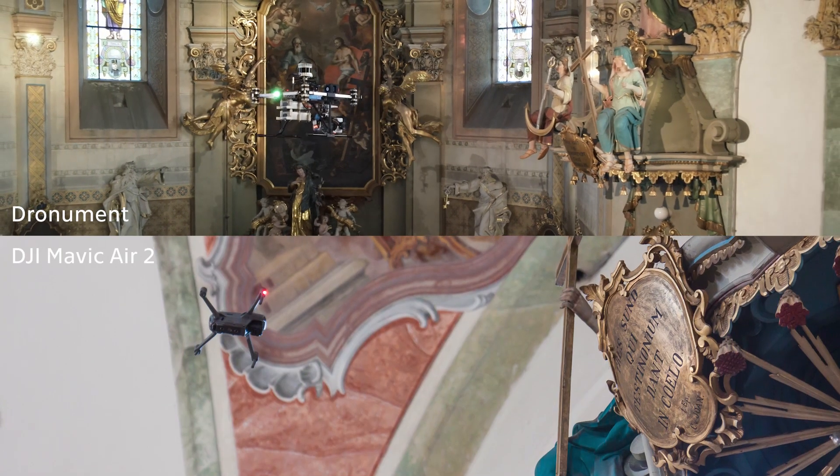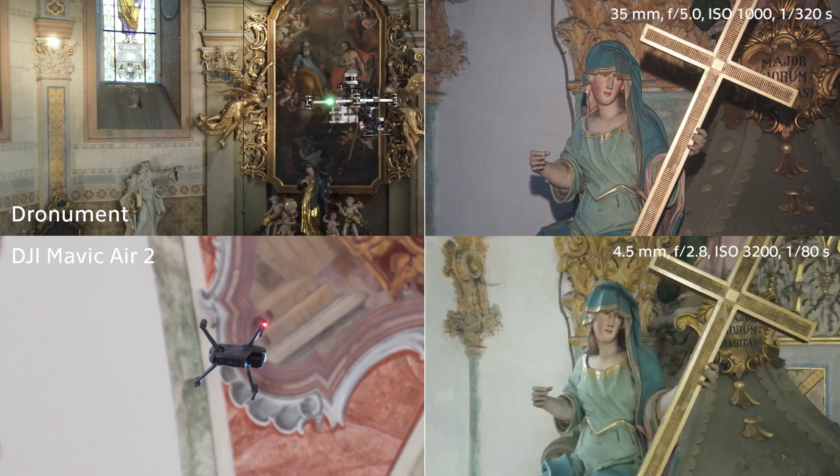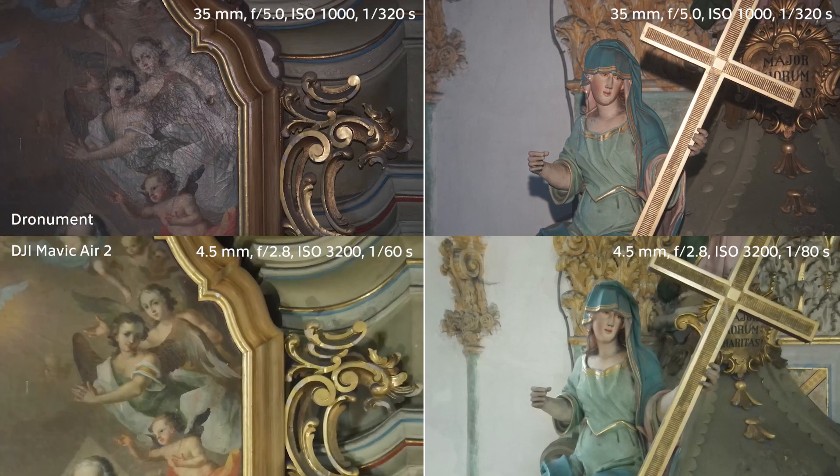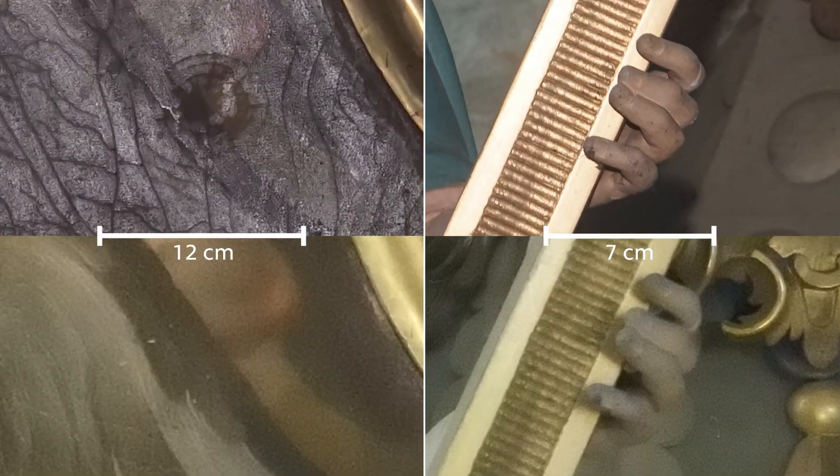Aerial photography is also supported in the commercial sector. However, the available products provide an insufficient level of interior autonomy, do not offer multi-robot solutions at all, and are unable to capture high-quality details in poor lighting conditions.